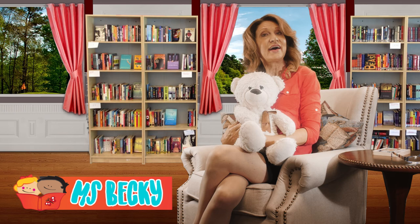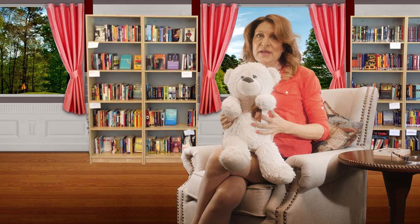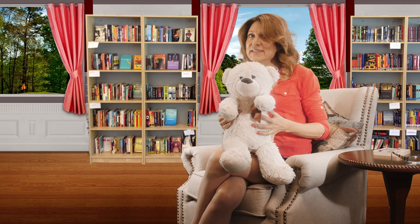Hi there! You found us here at Storytime with Miss Becky. I'm Miss Becky and this is our friend Bear who loves to read along with you. Bear has a question for you — have you ever seen white mice before?